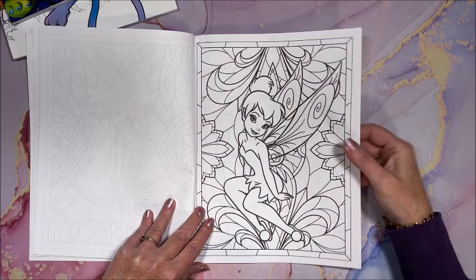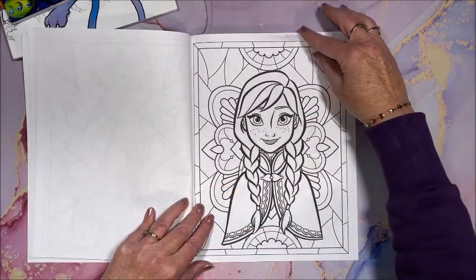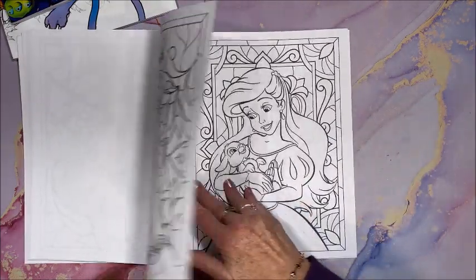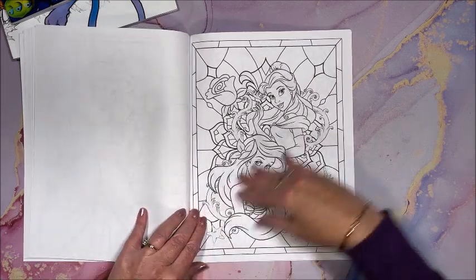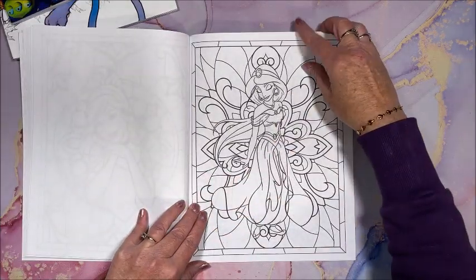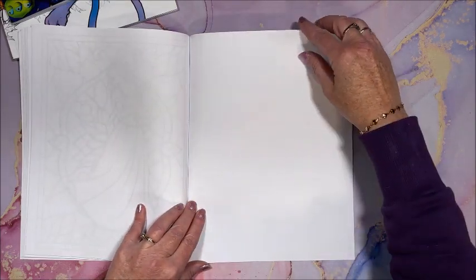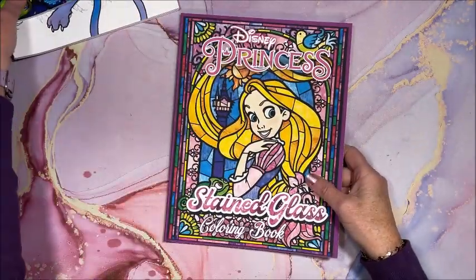Oh I love her, that is so cute! Another pretty gown. Yeah, these are really cute. Single-sided as you can see — Amazon paper. And then we do have a couple blank sheets at the back.